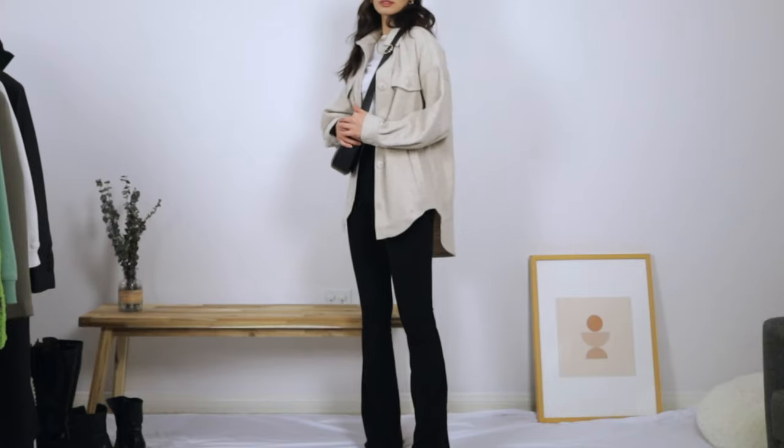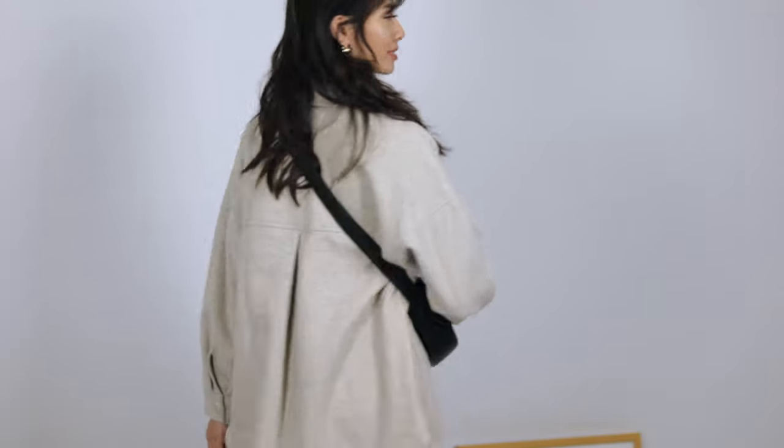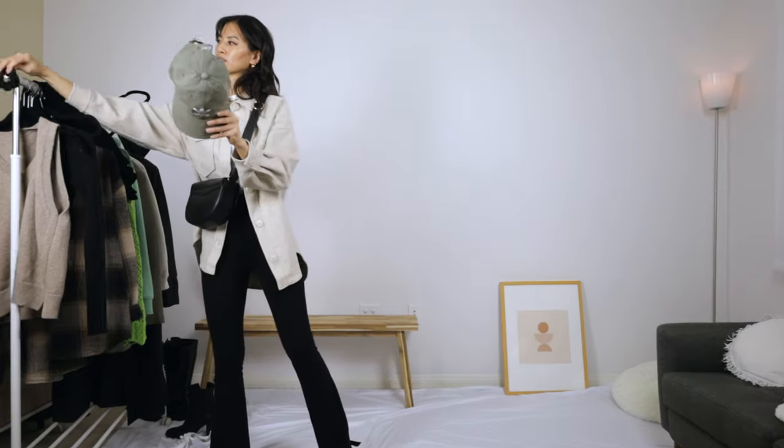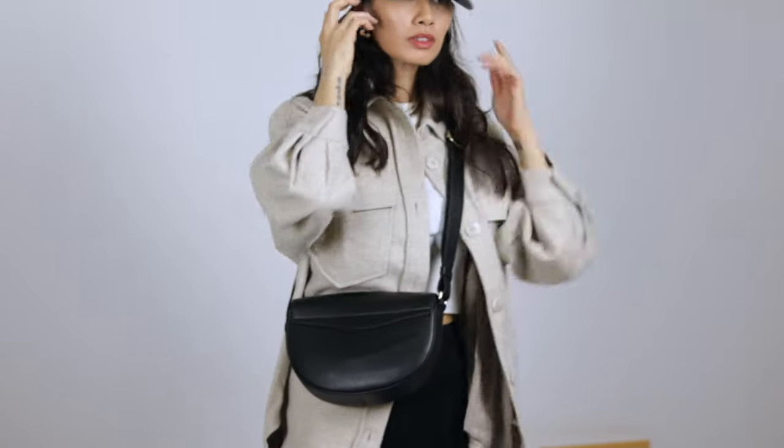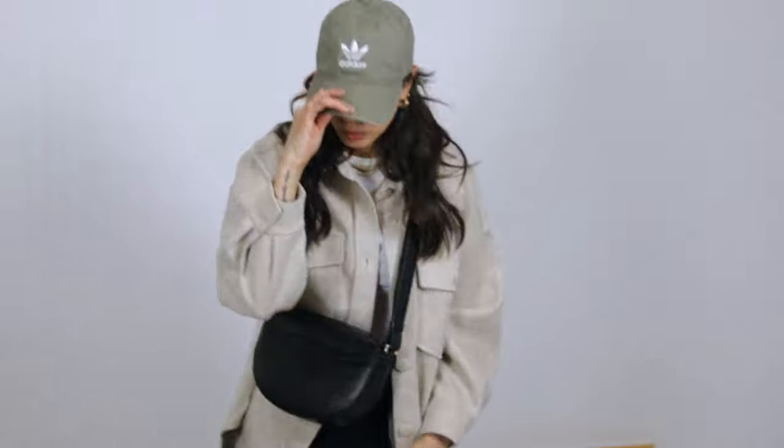Pick up your groceries, post office, all that essential errand stuff. I'm putting on the same hat that I wore earlier for an extra casual elevation of the look.